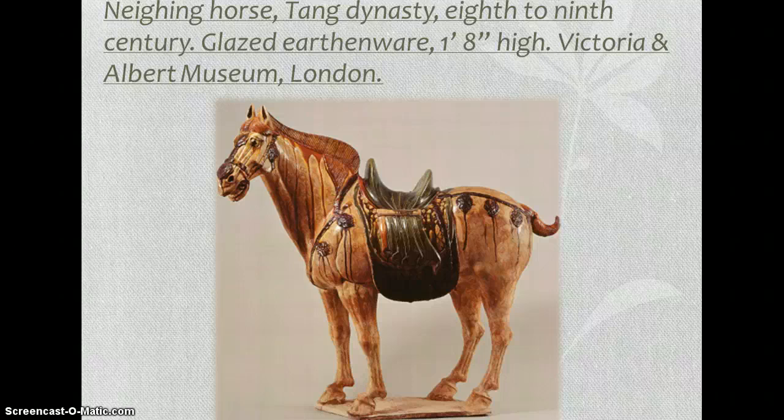The Tang Horse is from the 8th to 9th century. It's only one foot high, which I thought was interesting — personally it's one of my favorites. Tang ceramists achieved renown for their earthenware figurines decorated with colorful lead glazes that ran in dramatic streams down the side when a piece was fired, so you can see how the glazes would just drip down.